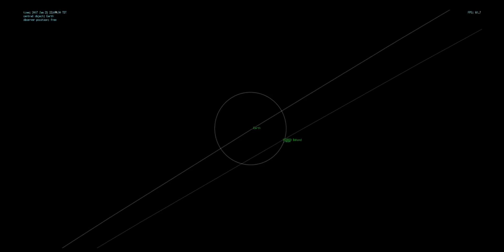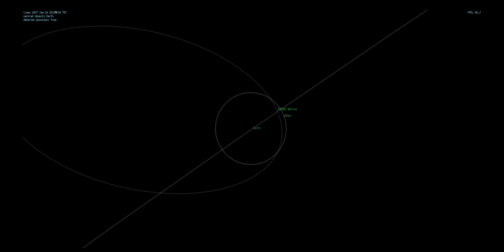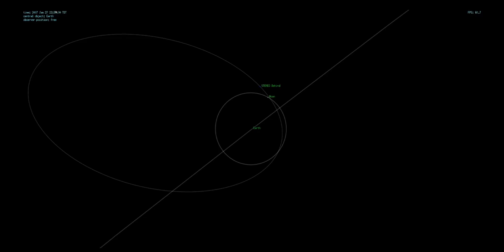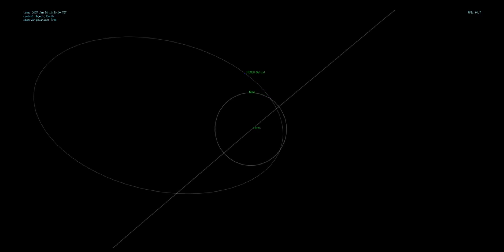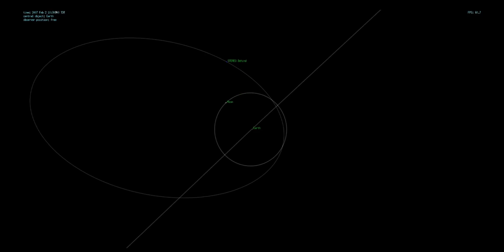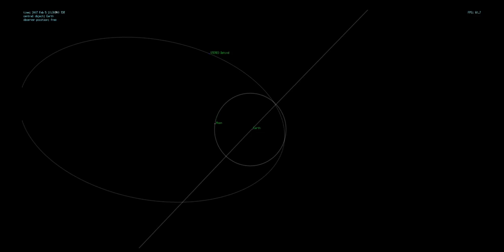Finally, here is an overhead view of the situation with the STEREO-Behind spacecraft starting off near the Moon, where it got a gravity assist to help propel it out of the Earth-Moon system. You can see it slowly moving away from the Earth-Moon system, but it's still in a highly elliptical Earth orbit, because the eccentricity of the orbit relative to Earth is less than 1. Eventually though, it does break free of Earth's gravity and the eccentricity exceeds 1.